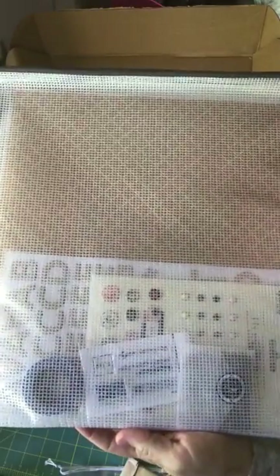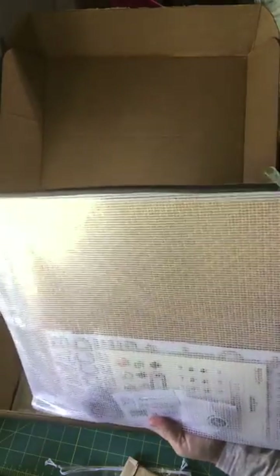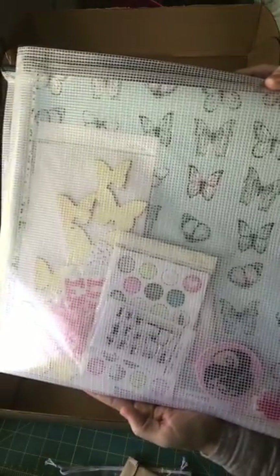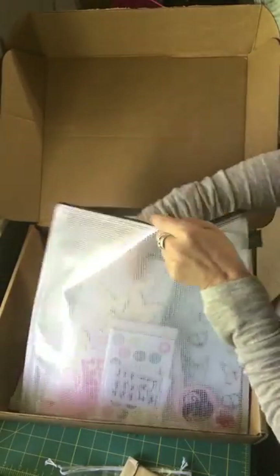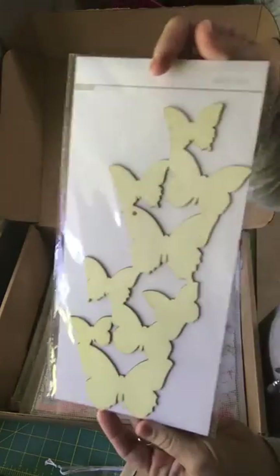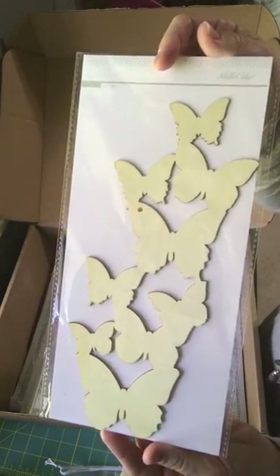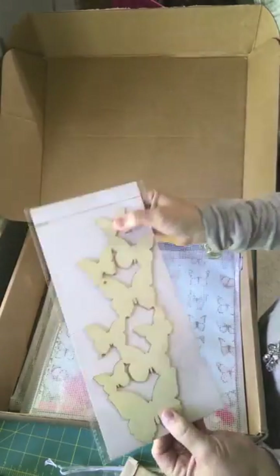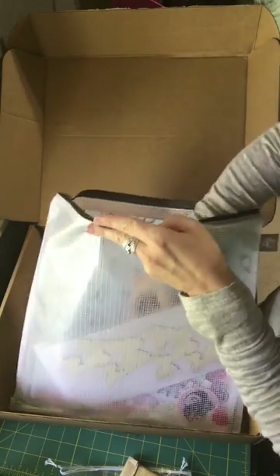And then the kits — this is the scrapbook add-on kit, and this is the main kit. Lots of fun goodies. What I love about the main kit — isn't it so cute? I love it, and I love that it's like not too thick but the colors are just unbelievable in this kit.